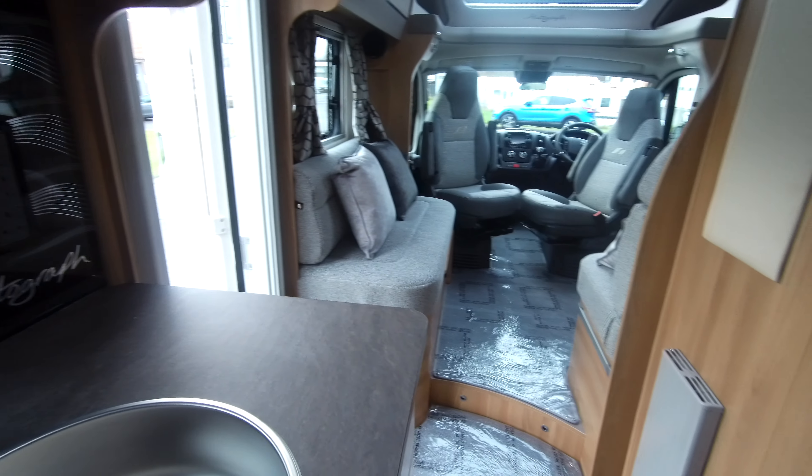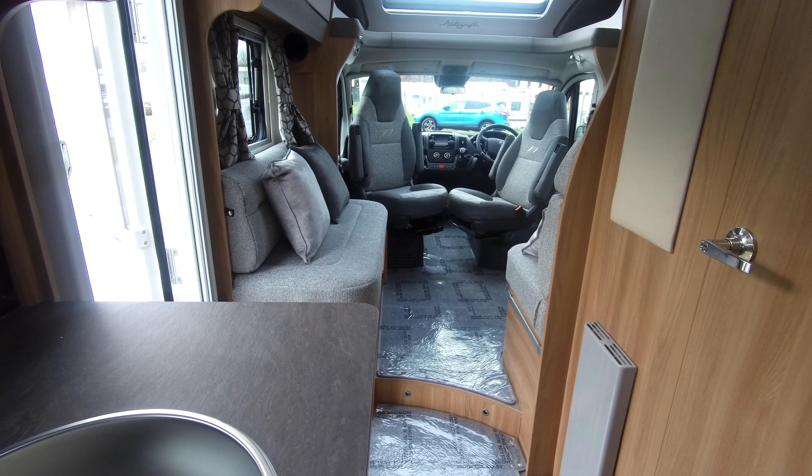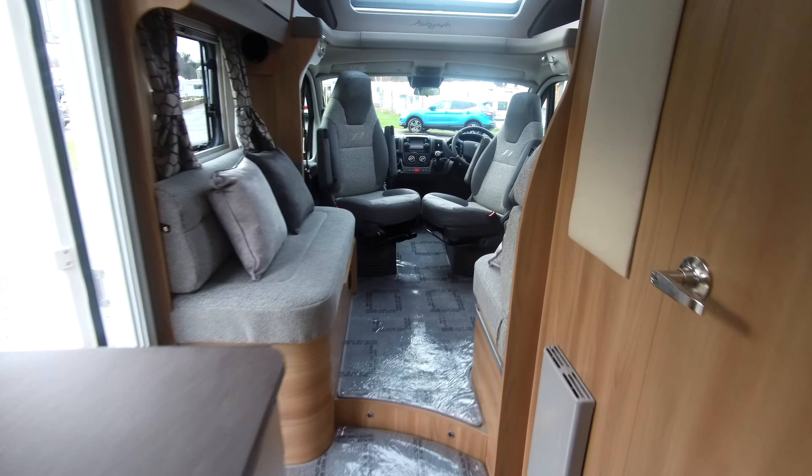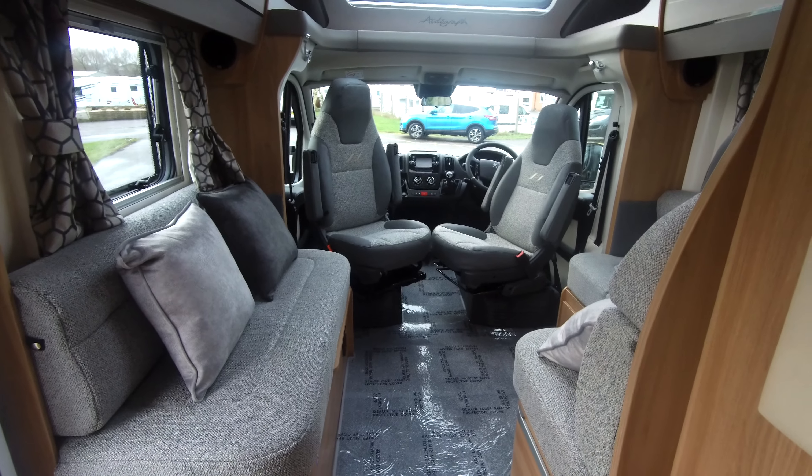This is a fantastic Autograph, the 794i. I and our sales team welcome you to our showground for a full demonstration.